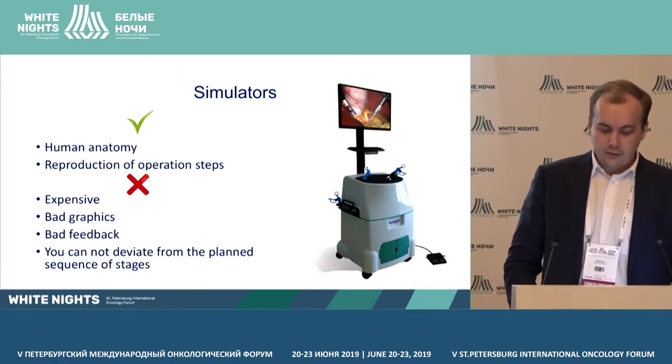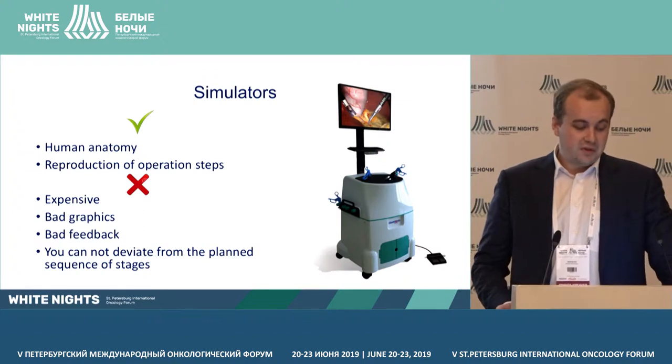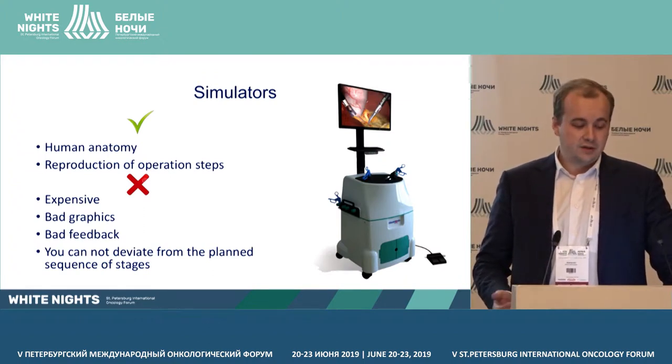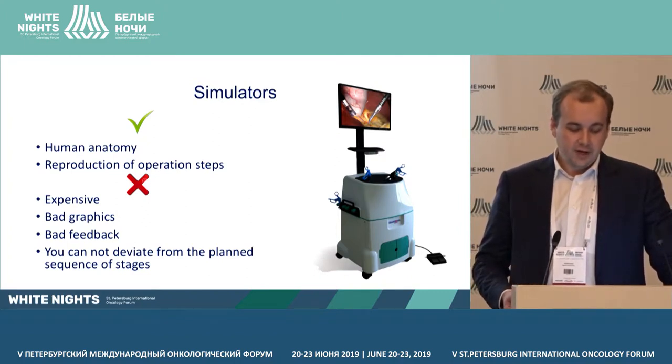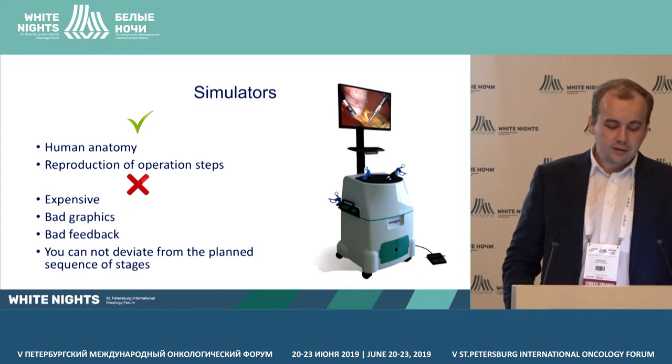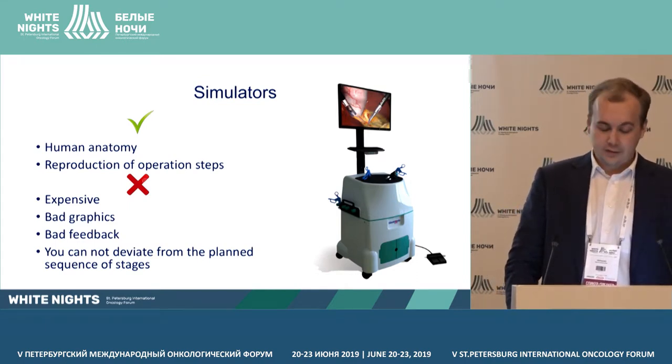What do we have for education? First, simulations. It's human anatomy, reproduction of operation steps, but it's expensive. Bad graphics, bad feedback, and you can't deviate from the planned sequence of stages.